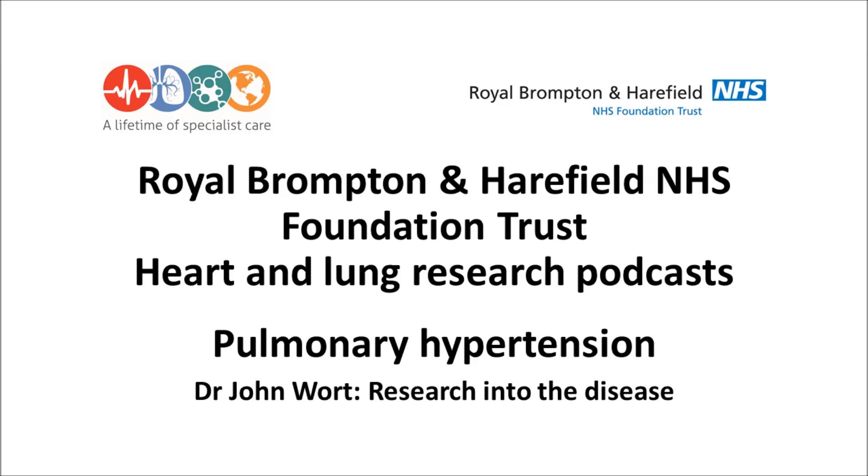Where do you see pulmonary hypertension research heading in the next 10 to 15 years? At present, all the treatments we're using are pulmonary vasodilators — they open up blood vessels but don't address the thickening, what we call remodelling. There are some drugs being looked at now which I think in the next 5 to 10 years will be coming through into clinical practice. Probably one of the most exciting things is that we will be doing precision medicine — tailoring treatment to the patient much better. If we know there's a particular gene defect, we'll use treatments that seem to work when that gene defect is present. We'll have a much more personalised approach to medicine, and a whole new lot of medications involved in reversing and preventing the remodelling happening in these small blood vessels.